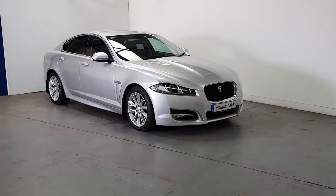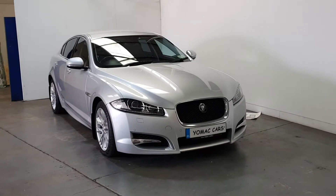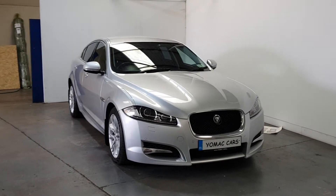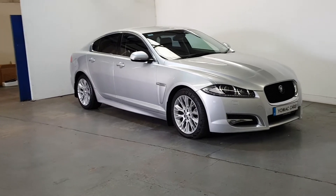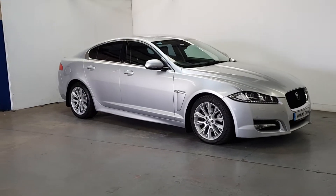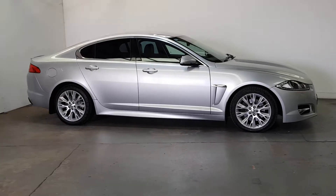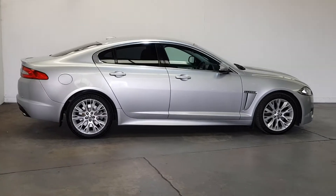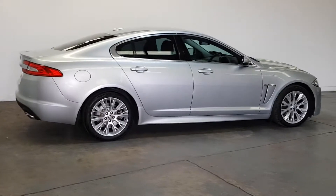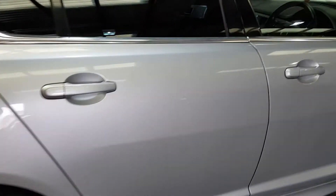2013 Jaguar XF 2.2 litre diesel R Sport Edition finished in rhodium silver, 183,000 kilometres with a full service history. It's got the upgraded 18 inch lyre alloys, rear privacy glass, absolutely immaculate condition throughout, LED daytime running lights, full R Sport body kit, and a little spoiler on the back as well. Stunning car.